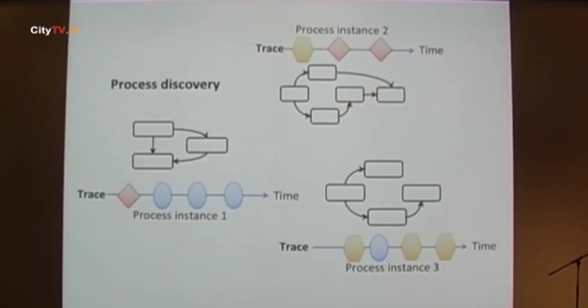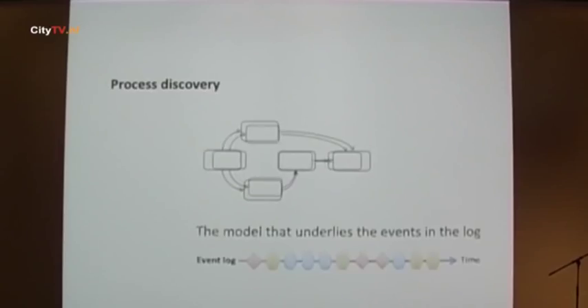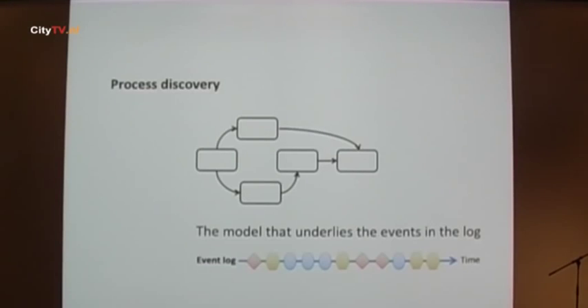As a next step, we throw away the traces and crunch the models, and what we get out is hopefully one model that describes the whole process that has been executed. The assumption is that all process instances stem from the same process model. The goal of process discovery is to identify the process model from the event log that is able to explain why the events are there in the event log as they are. This is the ideal situation, but we said that's not fun — let's think about something where we miss the key ingredient, which is actually what we really have in many situations.